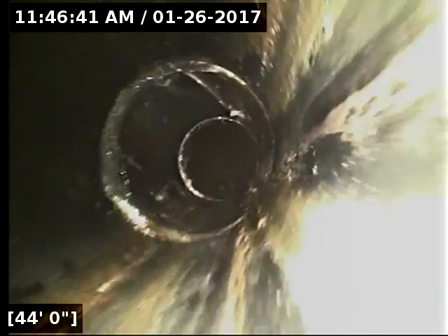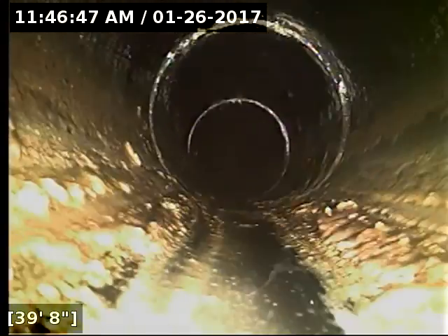At this time, that root intrusion is small — it's not affecting the flow in any way. It's one of those that you could treat by putting a solution down the line to kill off the roots, or you could do a repair which will permanently take care of the root issue. I would definitely contact the city because it is possible that this may be their responsibility, as it's at the transition point.